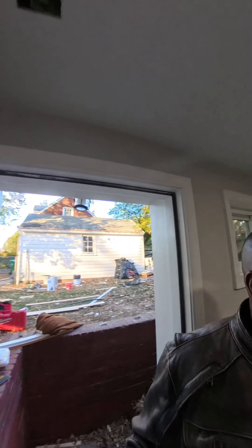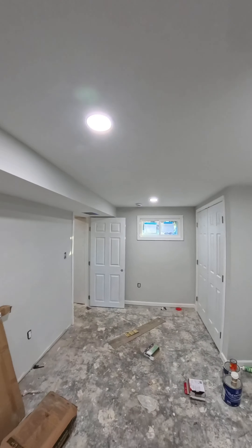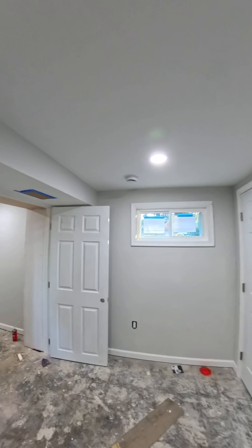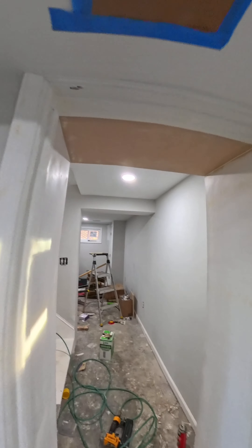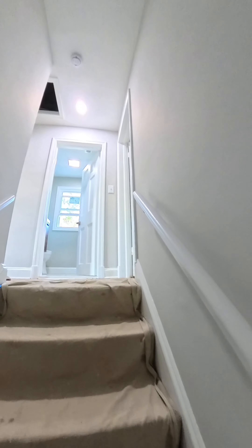That's the garage. Up here we have recessed lighting throughout the basement. Now let's walk up to the top level and show you the two bedrooms upstairs.